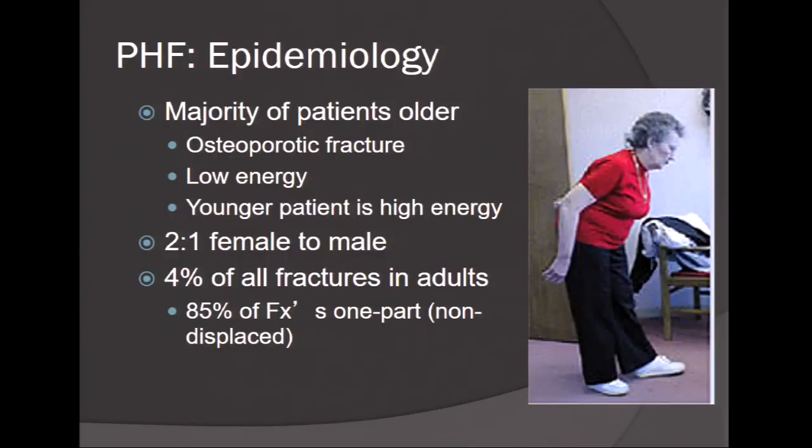The epidemiology of proximal humerus fractures: the majority of patients are older. It is a bimodal patient population — older patients, female, osteopenic, low-energy fall versus the younger patient with motor vehicle accidents or high-energy falls causing more significant comminution and displacement and more need for surgical intervention. It is considered a fragility fracture, representing 4% of all fractures in adults, and 85% of these patients can be treated non-surgically with good results.